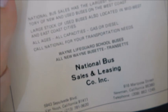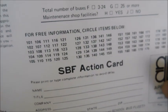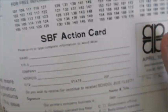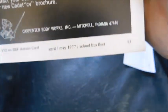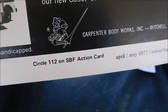There's a classified advertising section showing 'National Bus Sales and Leasing — for sale or lease, new and used buses.' Next to it are SBF action cards where numbers correspond to different ads in the magazine. You'd circle what you wanted — say number 112 for the Cadet — and they'd send you the info. Carpenter would then send it to you.